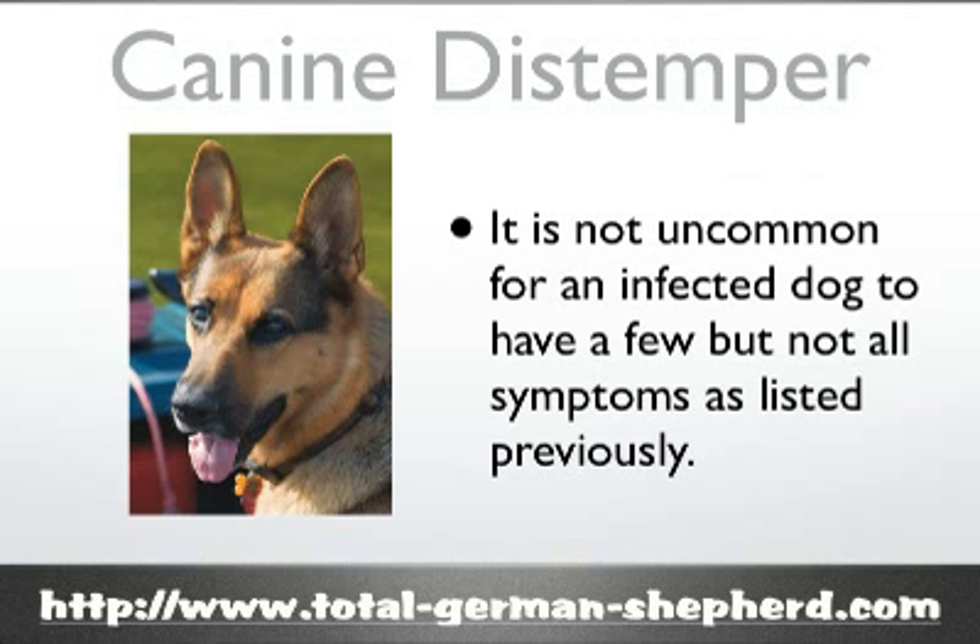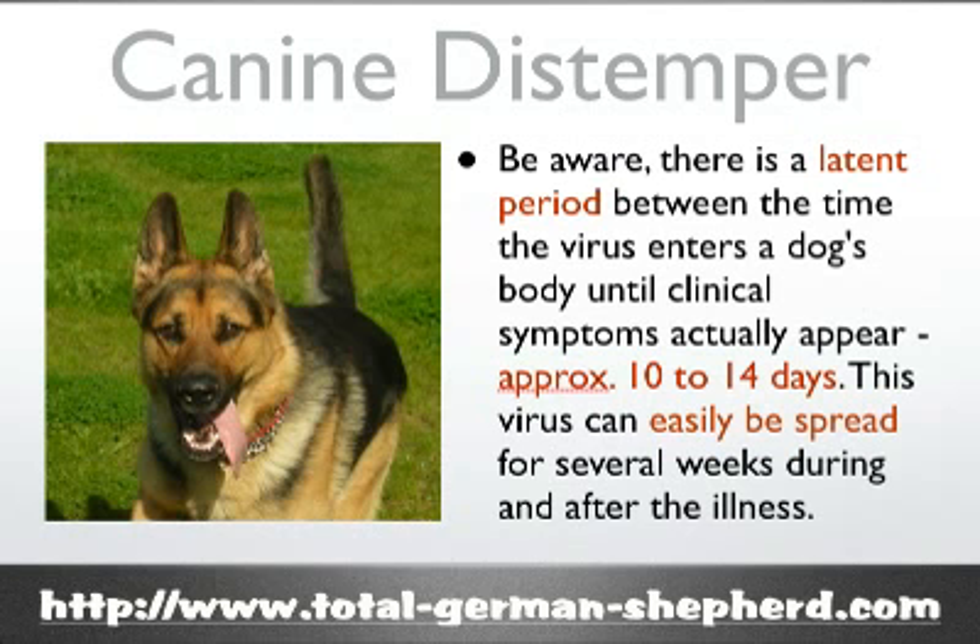Mildly affected dogs may only cough and may often be misdiagnosed as a result. It's not uncommon for an infected dog to have only a few of those symptoms instead of all of them. Be aware that there is a latent period between the time the virus enters your dog's body and when clinical symptoms actually appear, usually around 10 to 14 days.